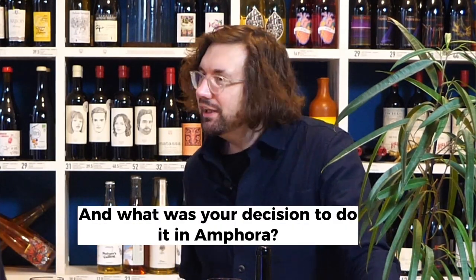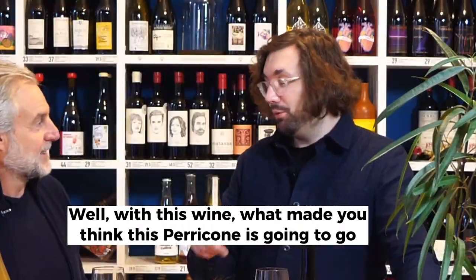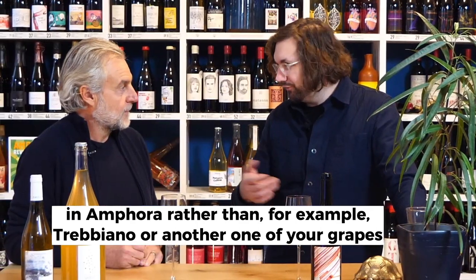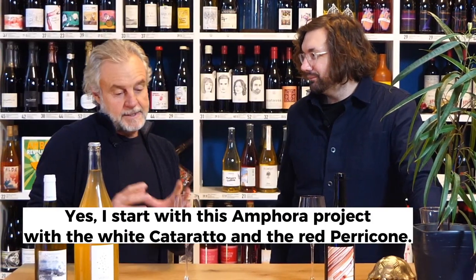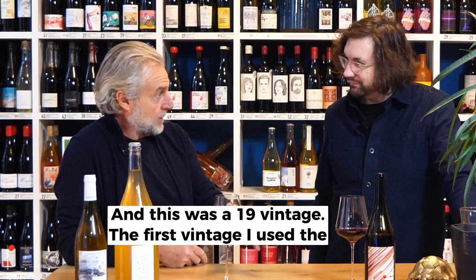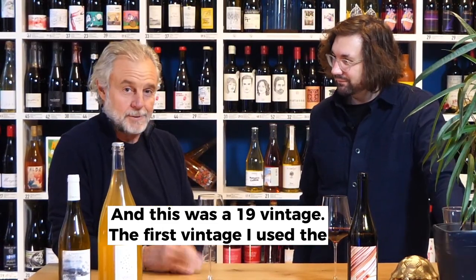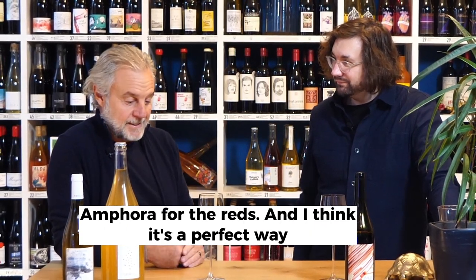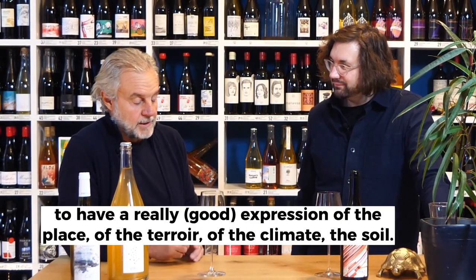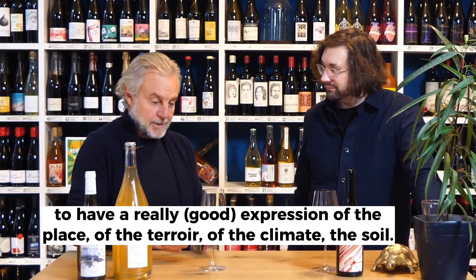What was your decision to do it in Amphora? I started with this Amphora project with the white Catarratto and the red Perricone. And this was the 2019 vintage, the first vintage in which I used the Amphora for the red. I think it's a perfect way to have a real expression of the place, of the terroir, the climate, the soil.